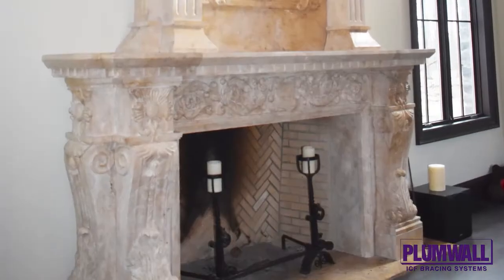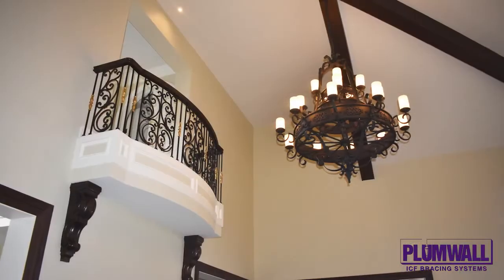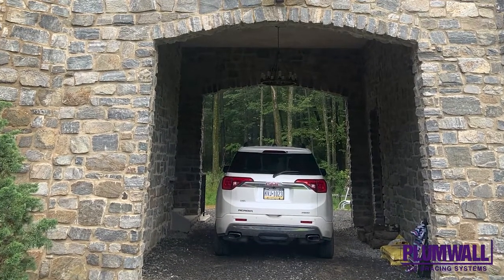Tall ceilings throughout the home range from 11 to 28 feet, with six custom-port arches including four 12-foot-wide garage doors and two arches for a tunnel that allows cars to drive through the house to access the rear-entry garage.